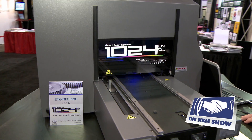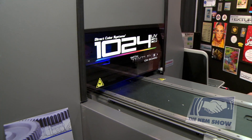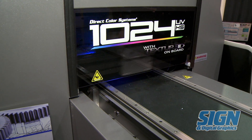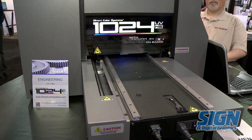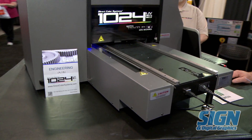A couple of exciting features about our machine. First, our trademark Texture 3D feature, which is operator dependent. The operator has the ability to control the features in the texture from smooth to a very high 3D effect.